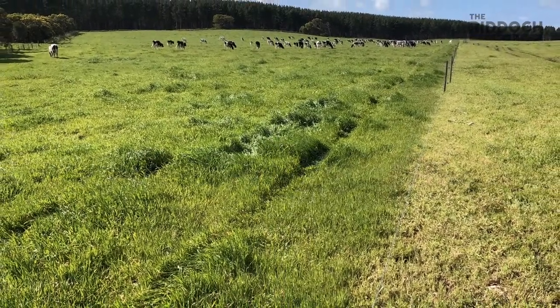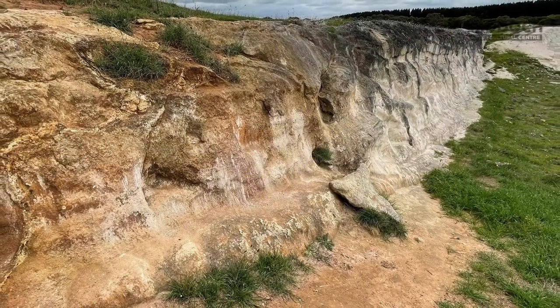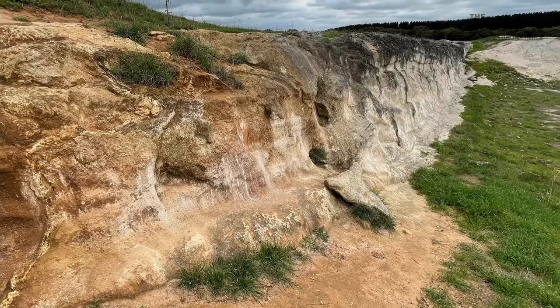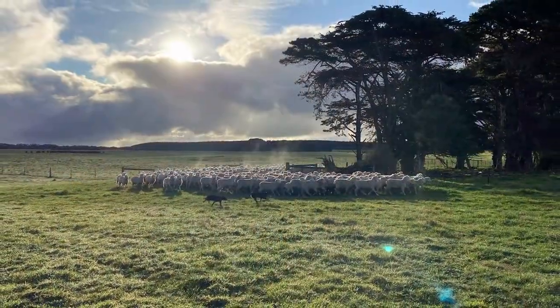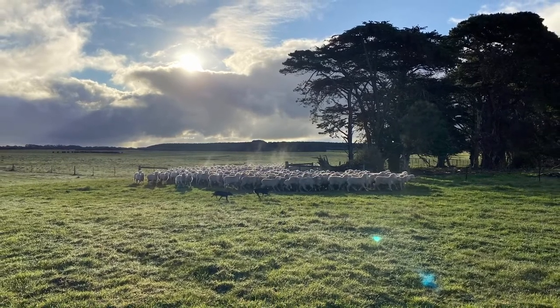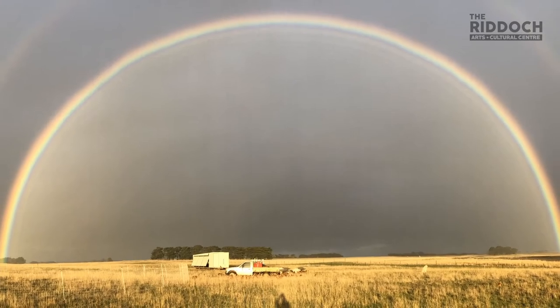Liam and Sarah's focus is on the soil of their farm and regenerating that. The soil being the foundation to their practice means that the things that they grow, and that grow from that soil, are the most nutritional they can be — the healthiest they can be — and provide the best value.